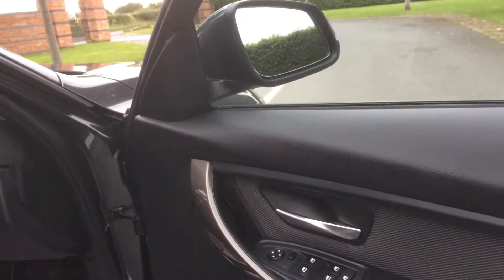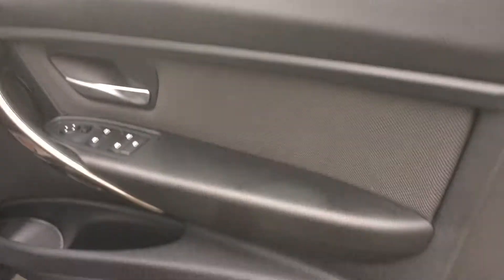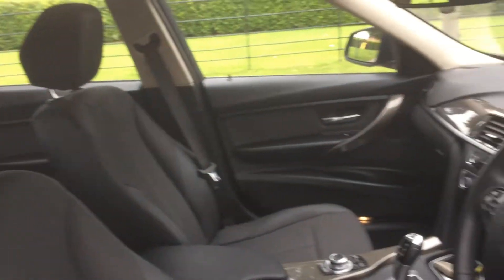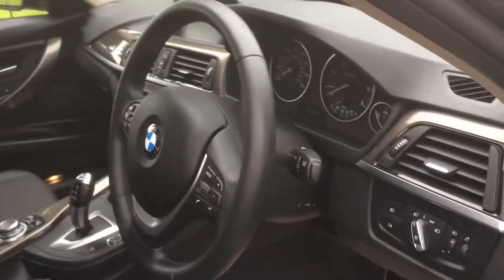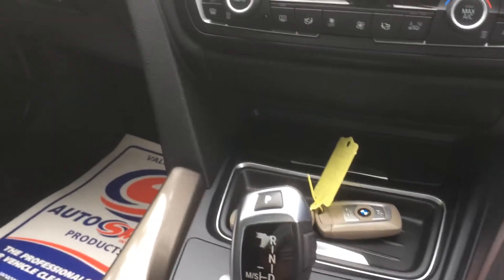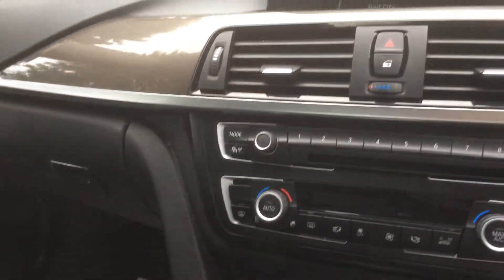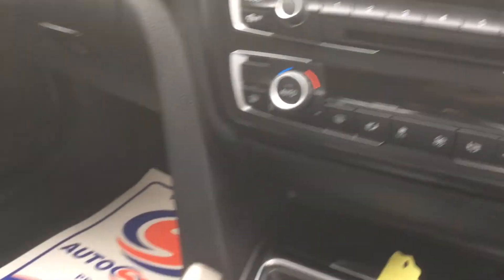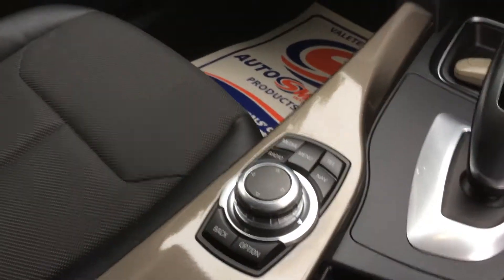Inside the car on the driver's side door card, you've got front and back electric windows. The interior has half leather trim, all in really really clean condition. The car comes supplied with two keys, automatic gearbox, digital aircon with climate control dual-zone, and satellite navigation on the iDrive.